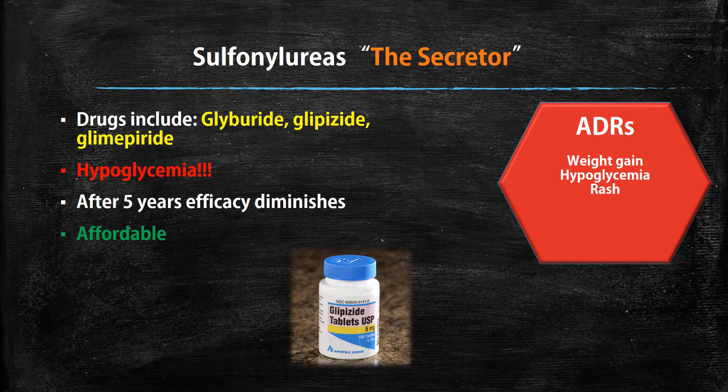Now we'll get into the sulfonylureas. These are known as the secretors — they work like insulin and help secrete insulin from the body. The drugs in this class are glyburide, glipizide, and glimepiride. One very important thing to remember: these medications can cause hypoglycemia, so this must be monitored and patients counseled on what to do when blood sugars get too low, usually below 70 mg/dL. Their efficacy has been shown to diminish after five years of use, they are affordable like metformin, and ADRs to watch for include weight gain, low blood sugar, and rash.